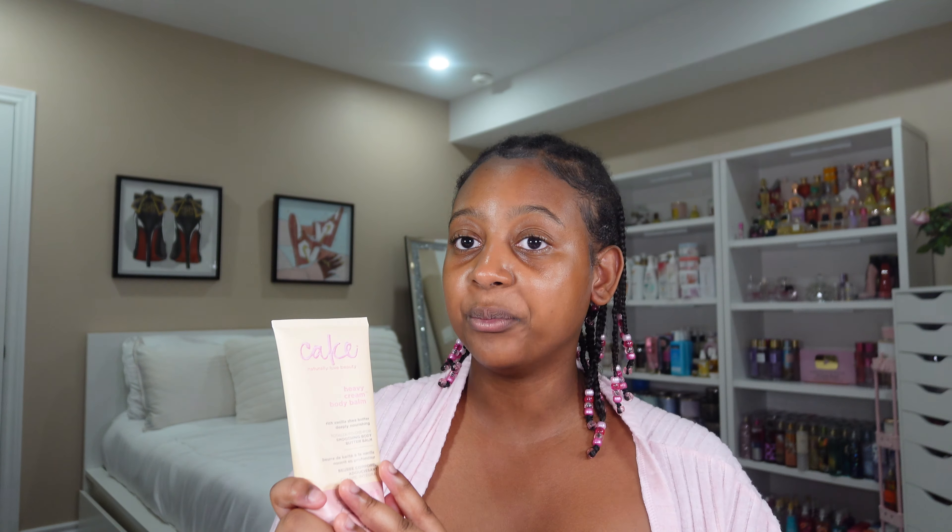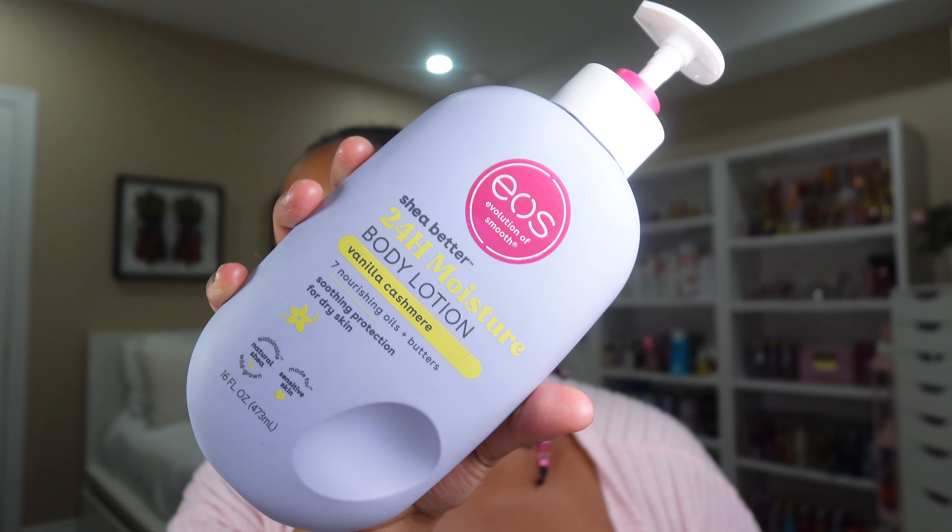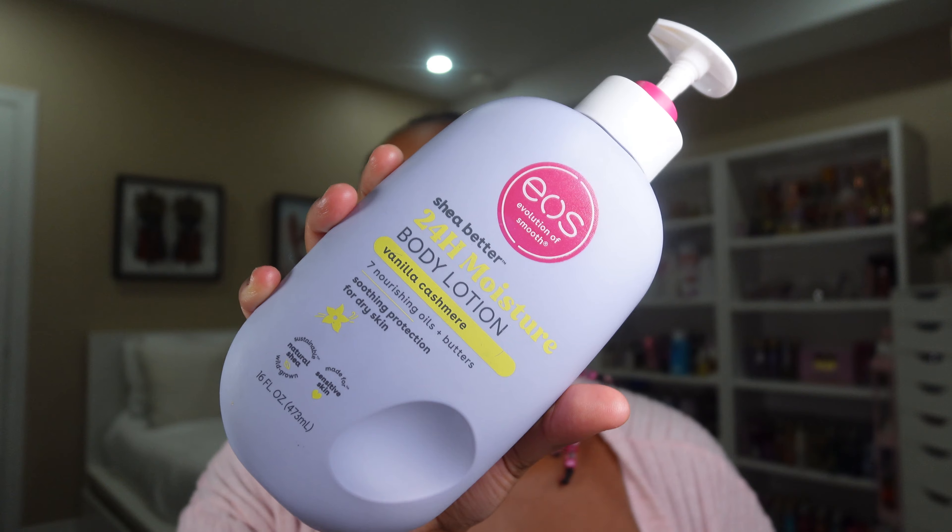Then we have a popular one — the EOS Vanilla Cashmere Body Lotion. If you don't have this, I really think you should because this smells heavenly. To describe the fragrance, I would describe it as a vanilla ice cream with caramel drizzle on top. That's exactly it.